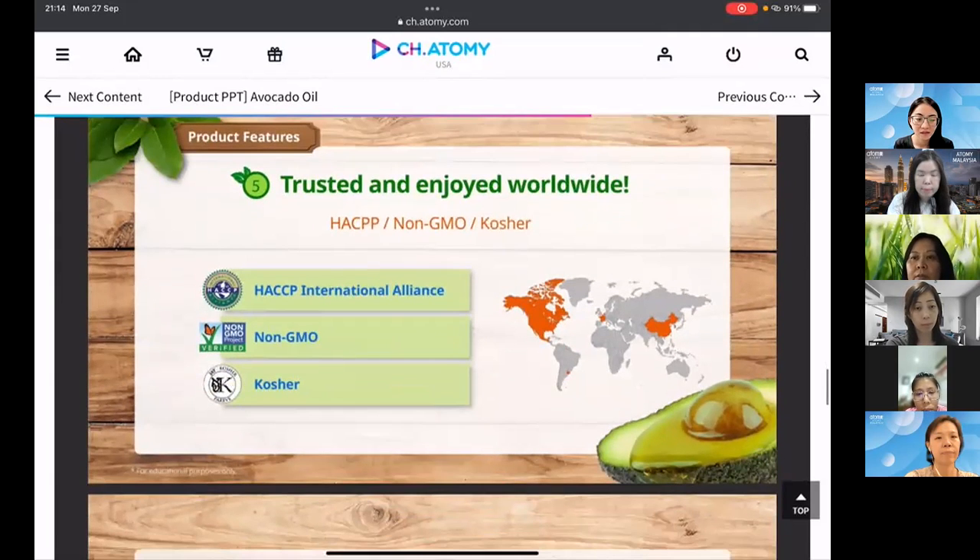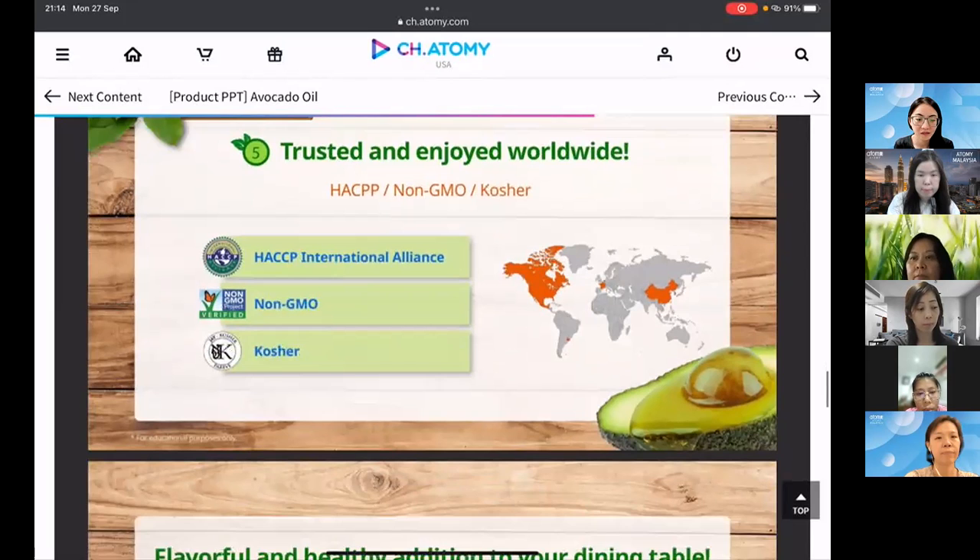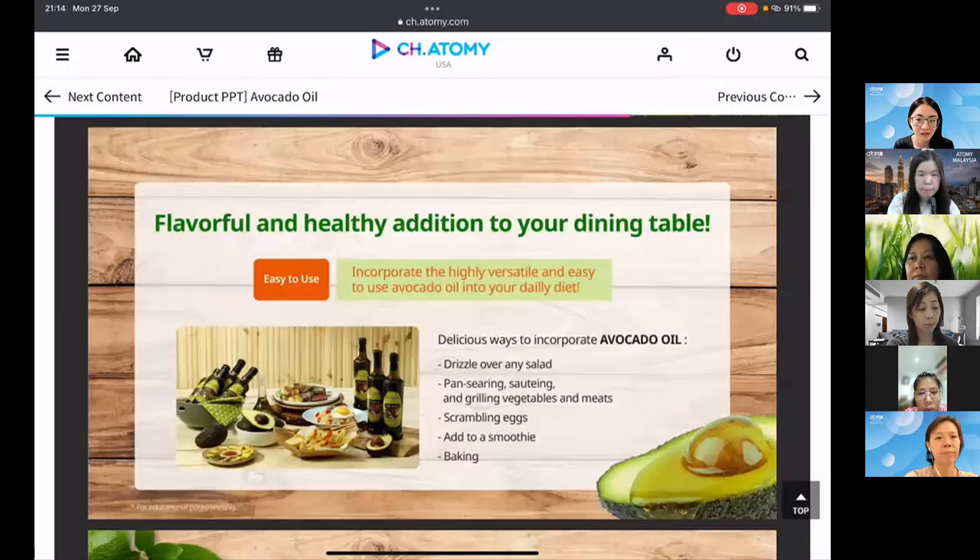You can use avocado oil for salad dressings, pan searing, sautéing, grilling vegetables or meat, scrambled or fried eggs, adding to smoothies — thanks to its buttery flavor — and even baking. I hope you'll consider switching to this very healthy avocado oil. That's the end of my presentation, thank you.